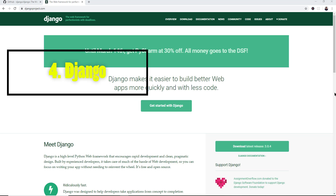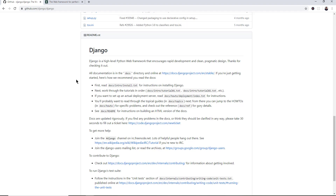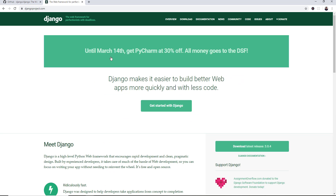Number 4 is Django, which now has 47,700 stars on GitHub. It's been around for over 10 years and powers websites like Pinterest, Instagram, Mozilla, and The Onion. Django has everything you need in a web framework — it follows the MVC architecture and has built-in features like object-relational mappers for database connections, template engines, middleware, and a whole lot more.